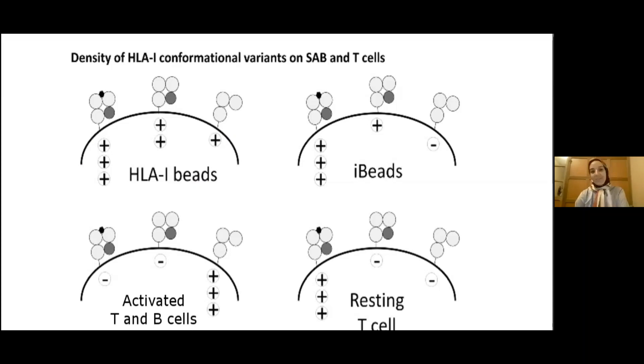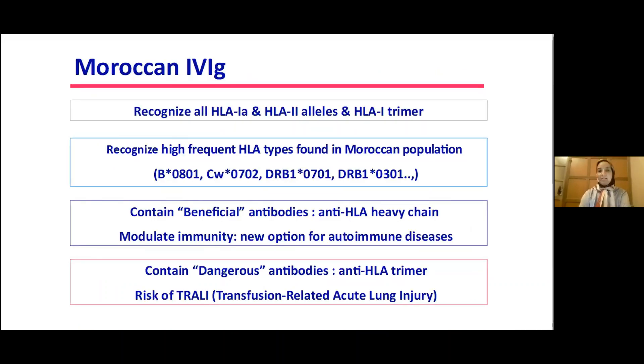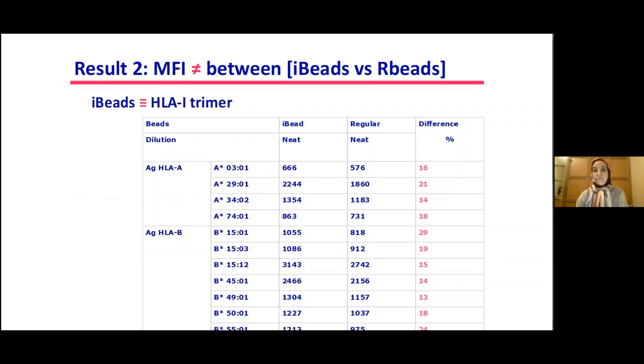This figure shows a high level of HLA class 1 and class 2 reactivity across the four IVIG lots. MFI differences between iBeads and regular beads show that 11 alleles out of 97 alleles react strongly with iBeads.